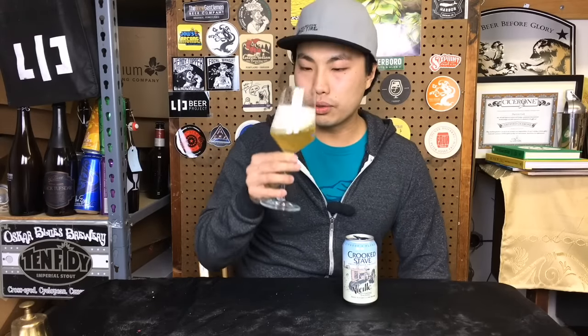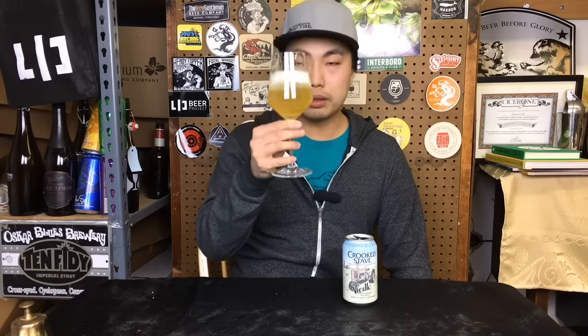Beer comes in a light straw color. Has a medium to medium-minus haze to it. Wonderful small bubble with white head to it — really light and bright white.